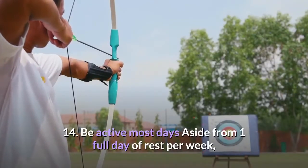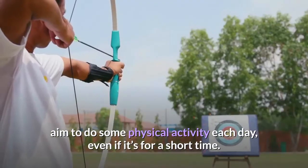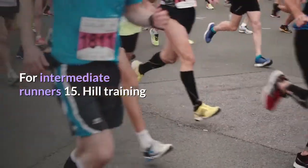Tip 14: Be active most days. Aside from one full day of rest per week, aim to do some physical activity each day, even if it's for a short time. This allows you to build consistency and get your body used to regular exercise.